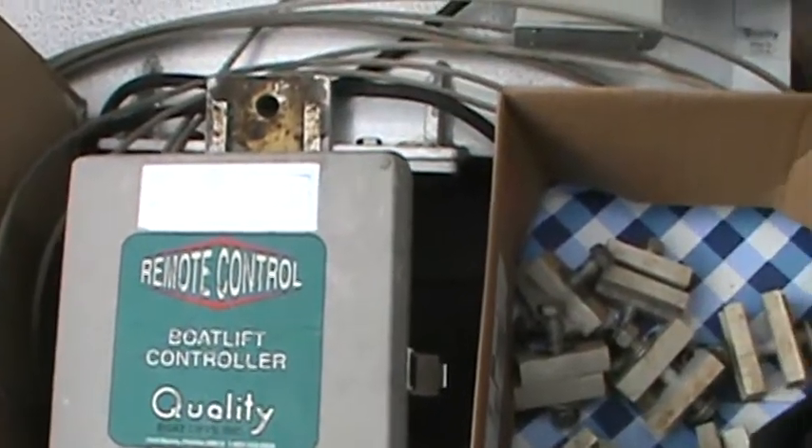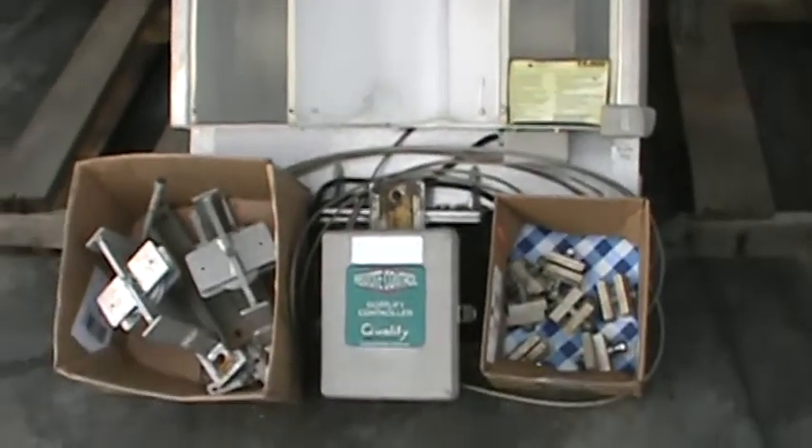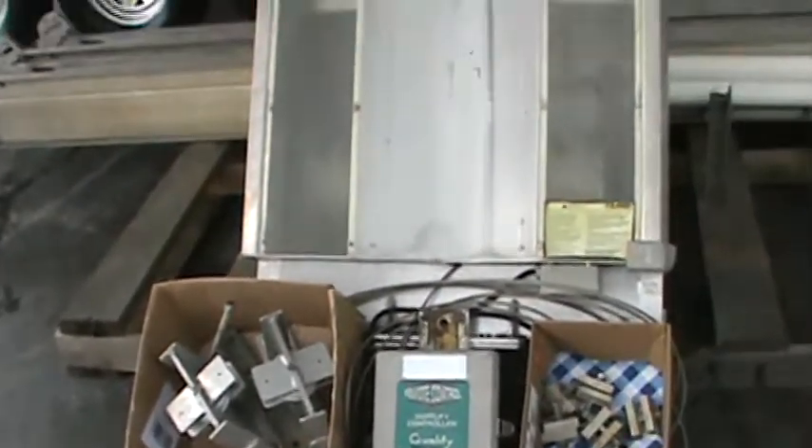Approximately three years ago, the motor was shipped back to Quality and the motor was rebuilt. So the motor is fresh and everything is operational.